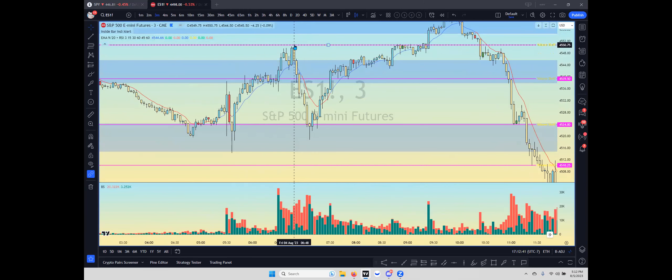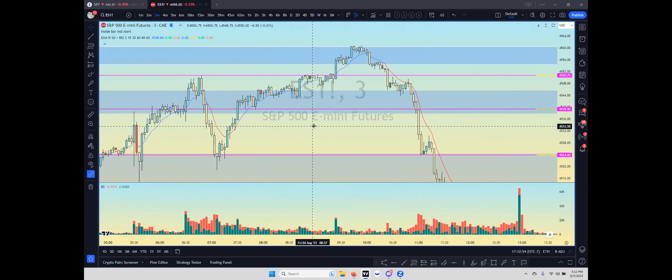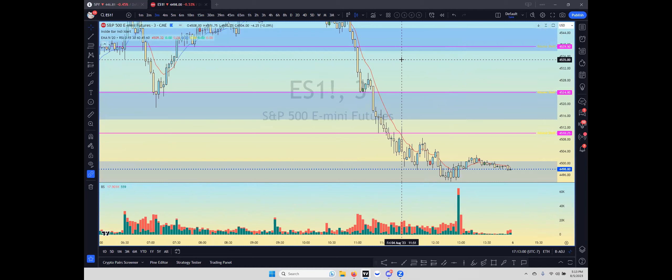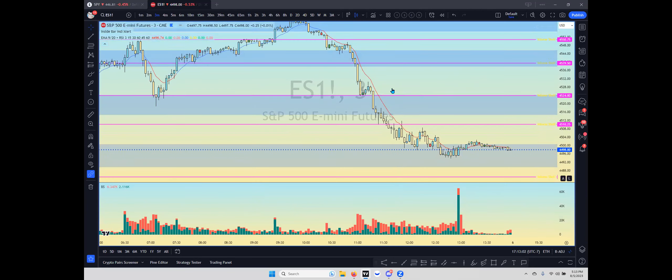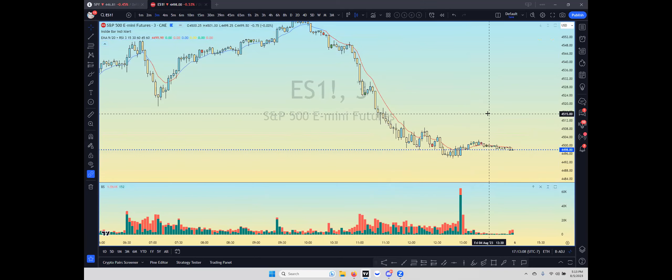You can trust that the movement between the volume shelves is going to be fluid, because the volume in between the levels is not that much. There's not a lot of shares traded between the volume shelves typically. So you can expect fluid movement in between them. First thing I want to do is actually find them, so we'll remove all the drawings and start with a clean chart.